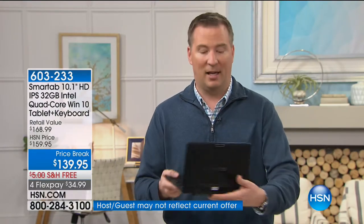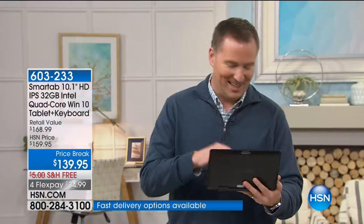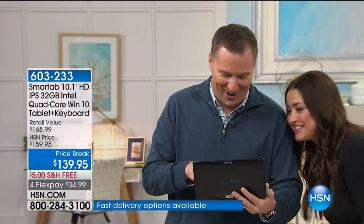The other great thing about having this is that because it is the full-blown version of Windows, not only do you get everything that Windows has to offer, but we're also going to give you a little bonus. We're going to end up giving you — I've got to type in my password for a second. It's very secure.